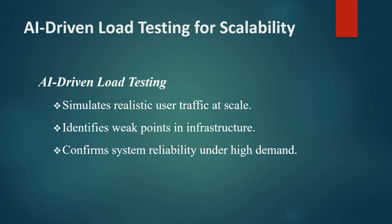AI can model different types of users, simulate various activities, and even mimic global traffic surges, ensuring the system can handle demand spikes.